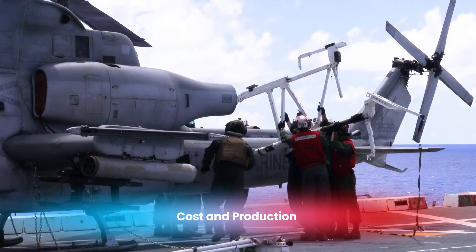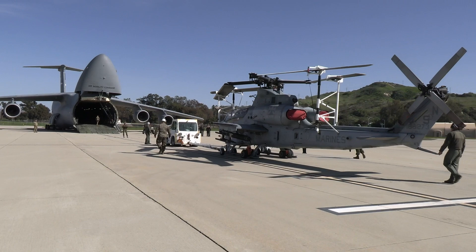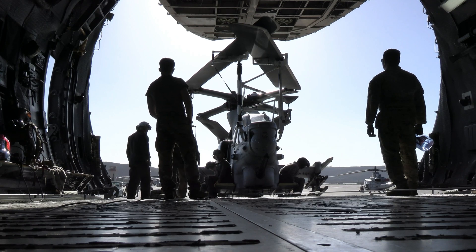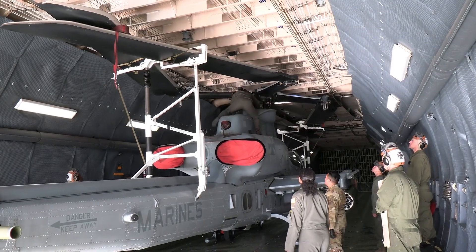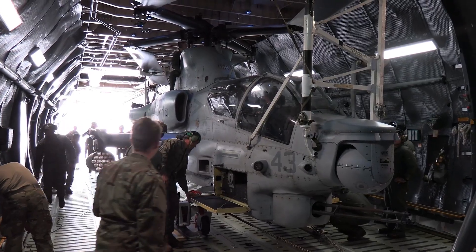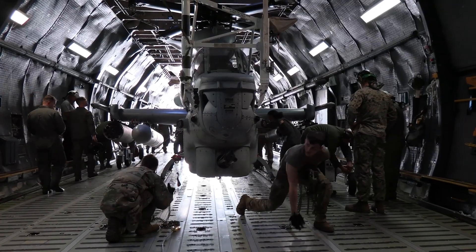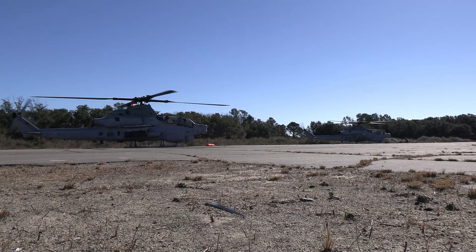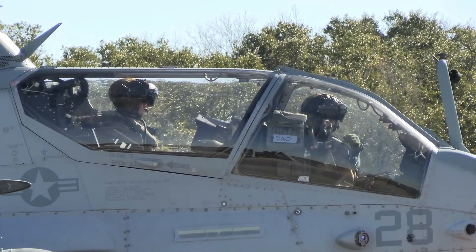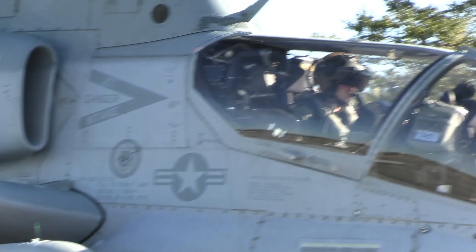The AH-1Z Viper is built by Bell Helicopter, a company known for its long history of producing reliable military aircraft. The first Vipers entered service in the early 2010s, and since then about 189 units have been delivered to the U.S. Marine Corps. The cost of one AH-1Z is approximately $31 million, although this can vary depending on the specific configuration and systems included. While this price is high, it reflects the advanced technology and capabilities of the Viper, ensuring Marines have a modern and reliable platform to support their operations.